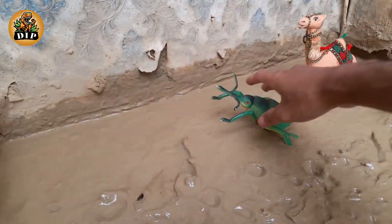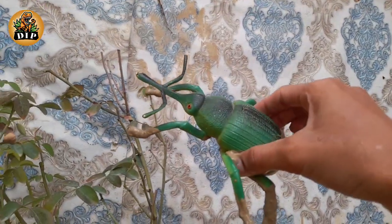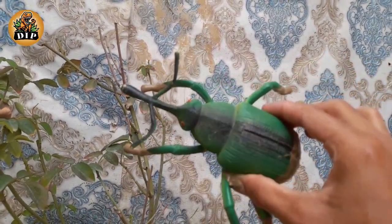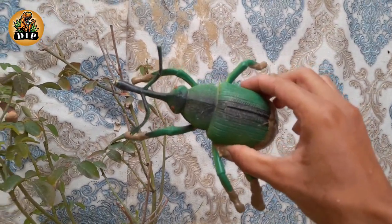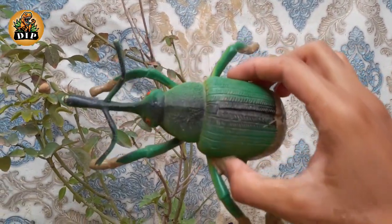Our second last animal is weevil. Weevils are herbivorous beetles. They have a long snout at the front of their head called a rostrum. Weevils belong to the family Curculionidae.